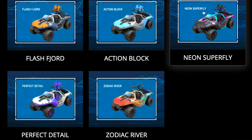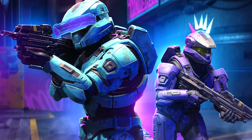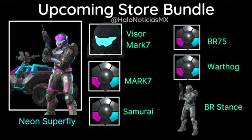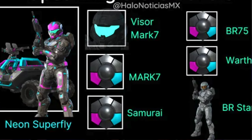The final option is Neon Superfly. It was originally released during the Cyber Showdown event in January 2021, and re-released recently for 1,200 credits with the Yoroi and Mark VII coatings, Combat Ready Stance vehicle coatings, and the Will-O-Wisp visor,